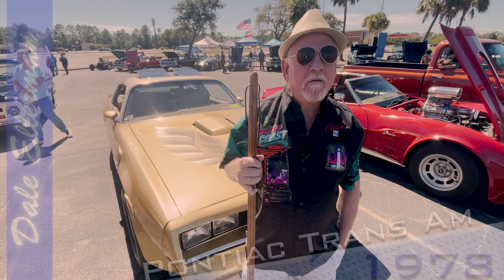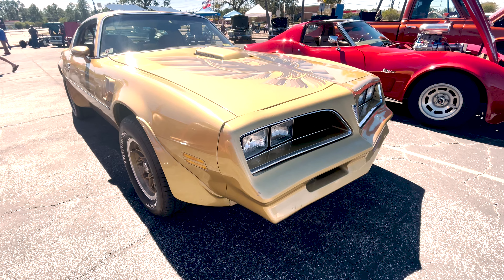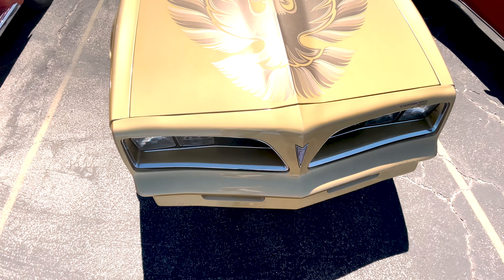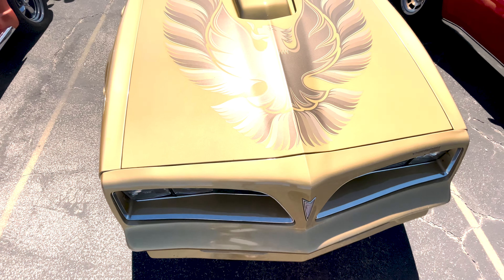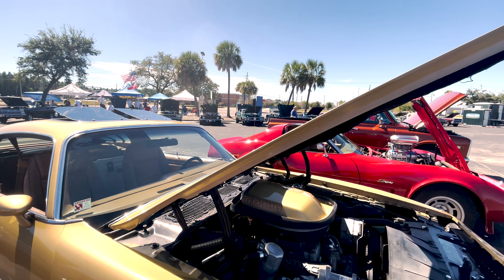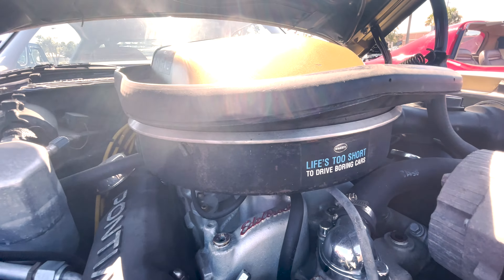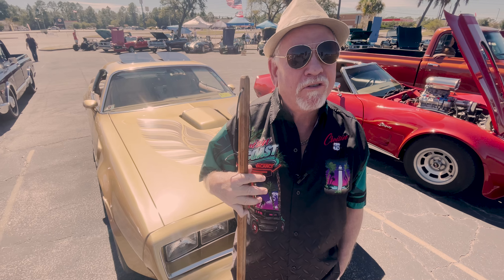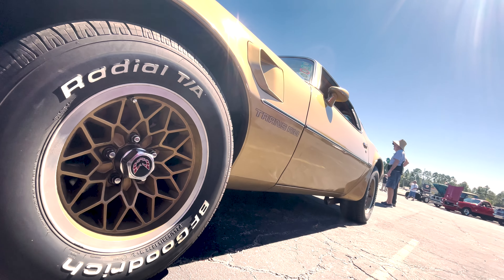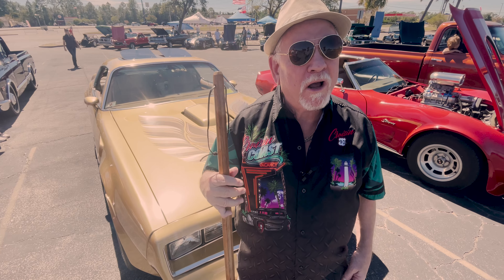It's a 1978 Pontiac Trans Am. I bought it in 2016, I think it was, or 17, up in Laces, Kentucky. And since I've had it, I have put cutouts on it, put a vintage air on it. I had to put a new starter on it, a new fuel pump. And I just bought new tires for it this year. That's about all I've done to the car.